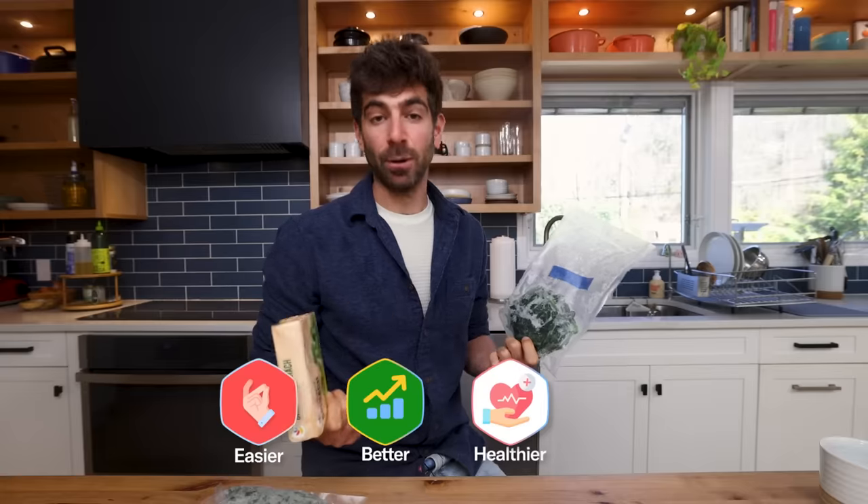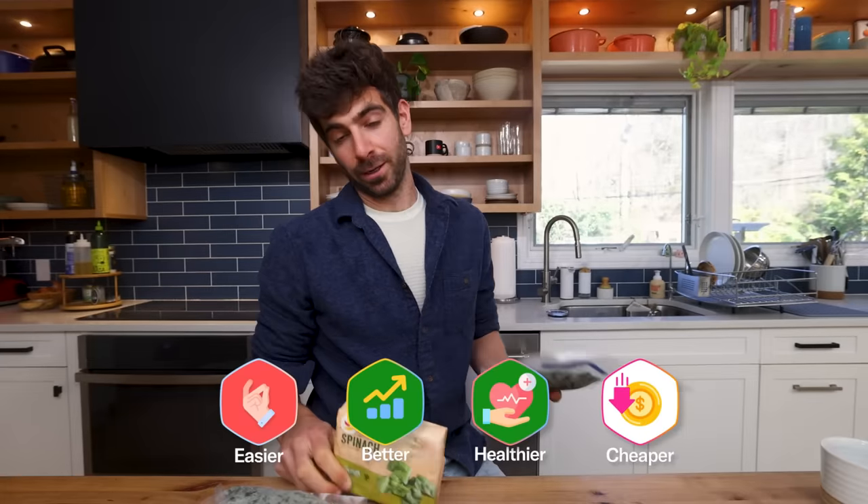It's definitely not easy — you've got to grow it. Better quality? Of course, it's homegrown. Healthier? I would say so. Cheaper? That's a bigger discussion on the cost of gardening.